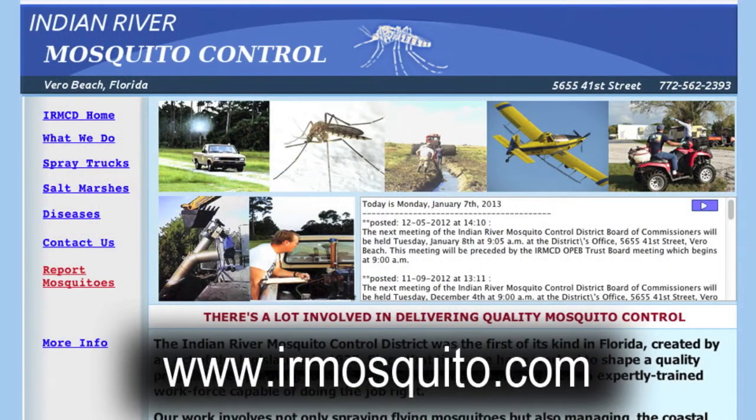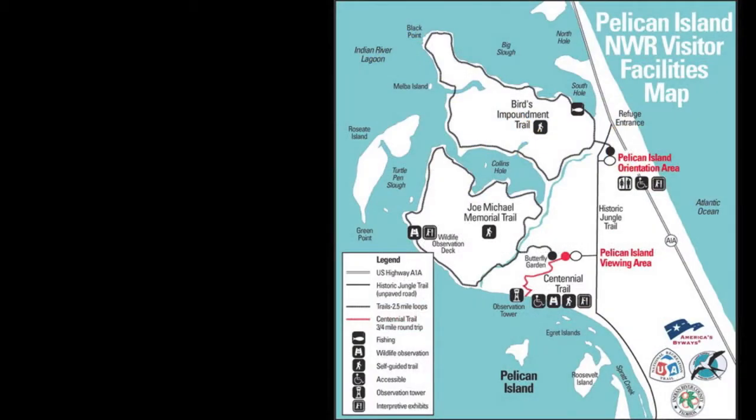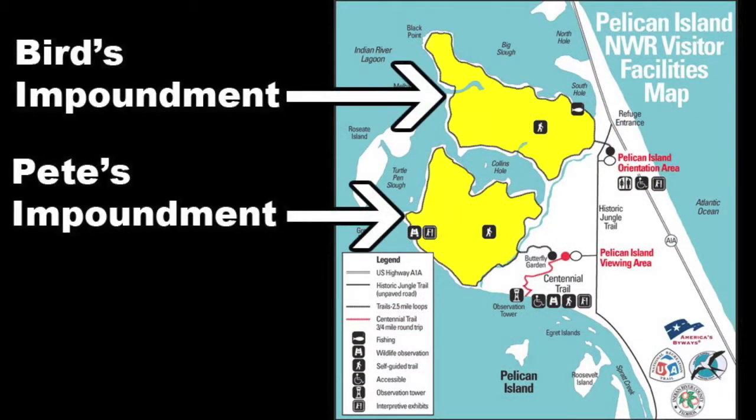The Indian River Mosquito Control District manages two impoundments here on the Pelican Island National Wildlife Refuge. They're named Pete's Impoundment and Bird's Impoundment.